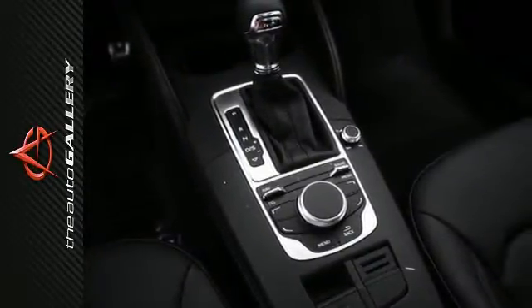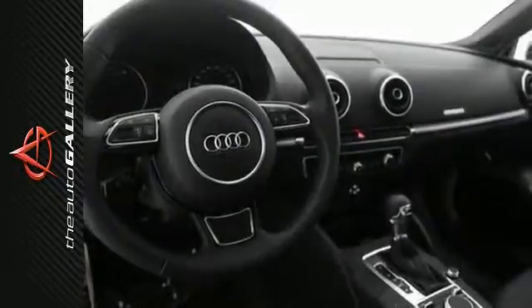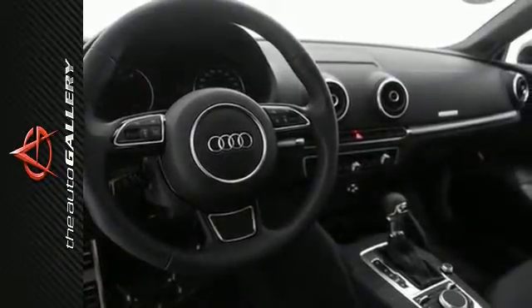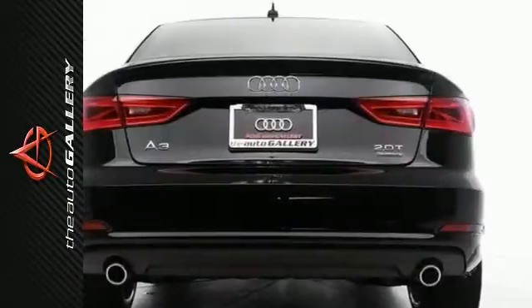A few of the S3 A3 2.0T Premium's valuable features include the leather seating surfaces, panoramic sunroof, 12-way power driver's seat including 4-way power lumbar adjustment, and other desirable features which include a power tilt and sliding sunroof.